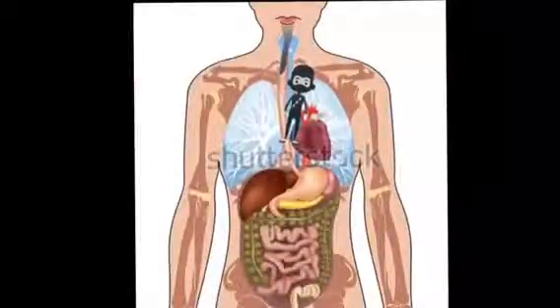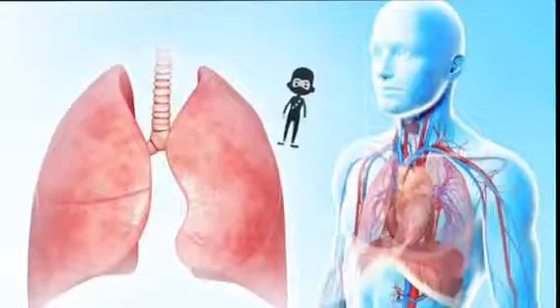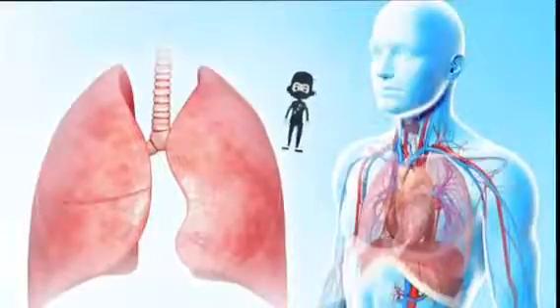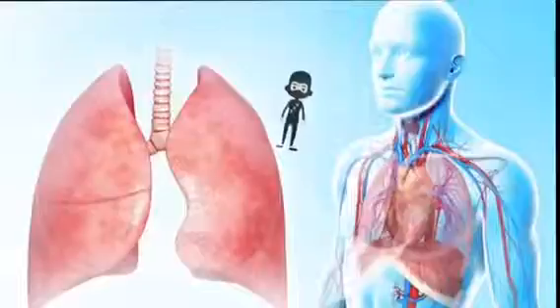These are the lungs. You have two of them. The main function of the lungs is to transport oxygen from the air you breathe in and take away carbon dioxide. Your right and left lung are not exactly the same — this is so there is enough space for your heart.